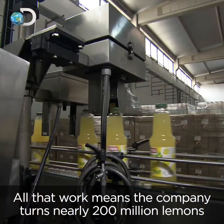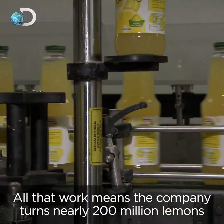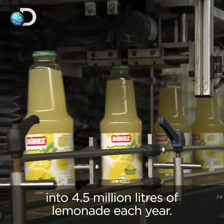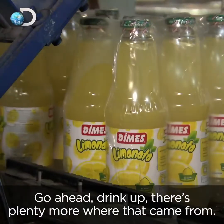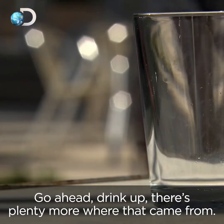All that work means the company turns nearly 200 million lemons into 4.5 million litres of lemonade each year. Go ahead, drink up — there's plenty more where that came from.